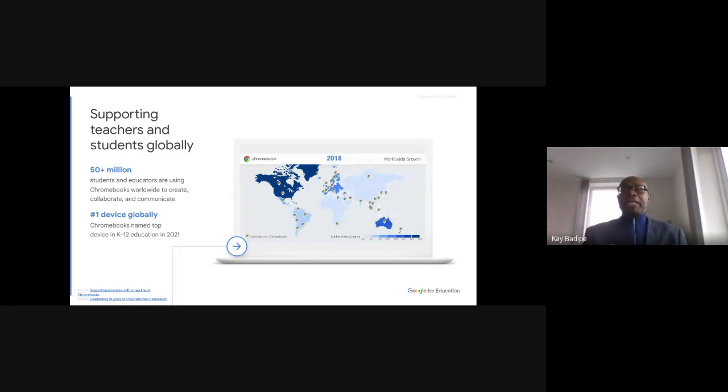What this graphic tells you is that if you look at North America — the US and Canada — Chromebooks are the number one device for schools. The darker the shade of blue, the higher the concentration of Chromebooks in schools. The US and Canada are very dark, meaning Chromebooks account for over 60 percent of schools there. You also have Sweden, Netherlands, and other parts of Europe.